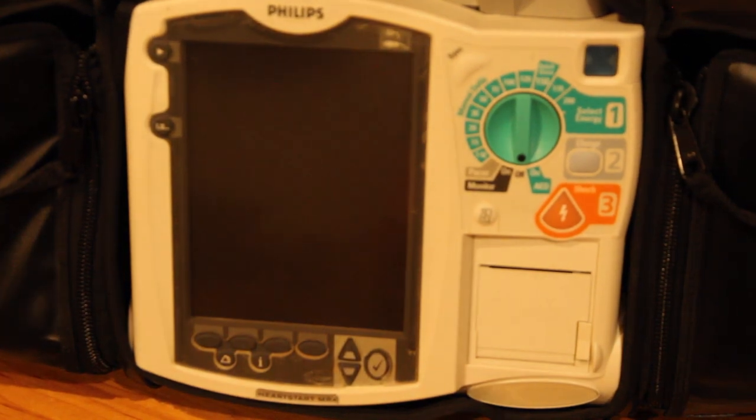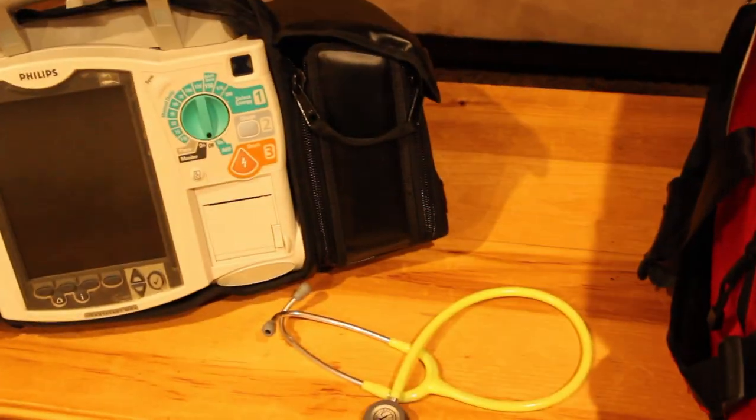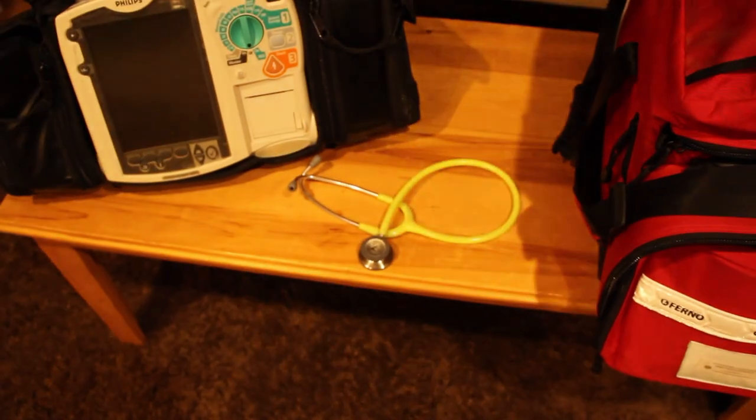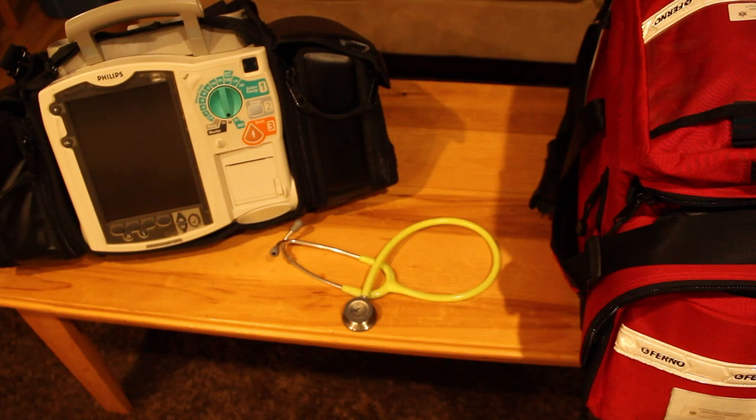So that's my Philips MRx and my bag. Thanks for watching — I'll hopefully upload more content especially once I get the rest of the accessories for the monitor. If you enjoyed, feel free to like and subscribe. Hope to be posting again soon — see ya!